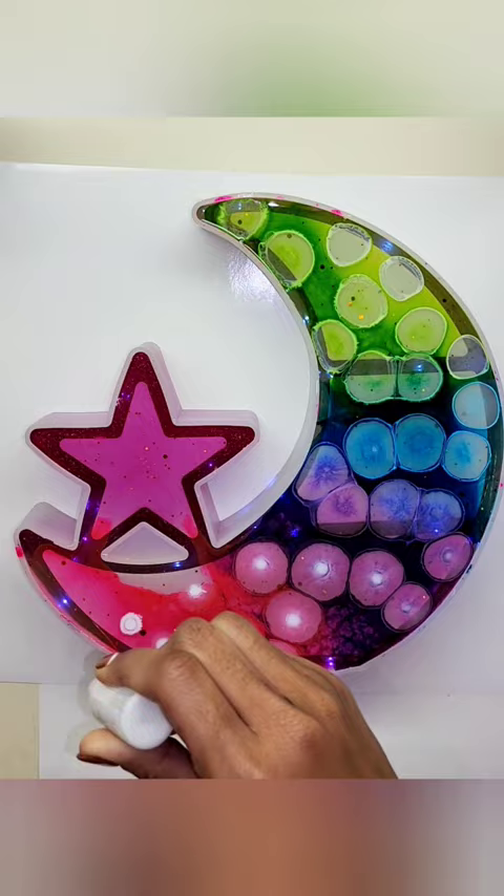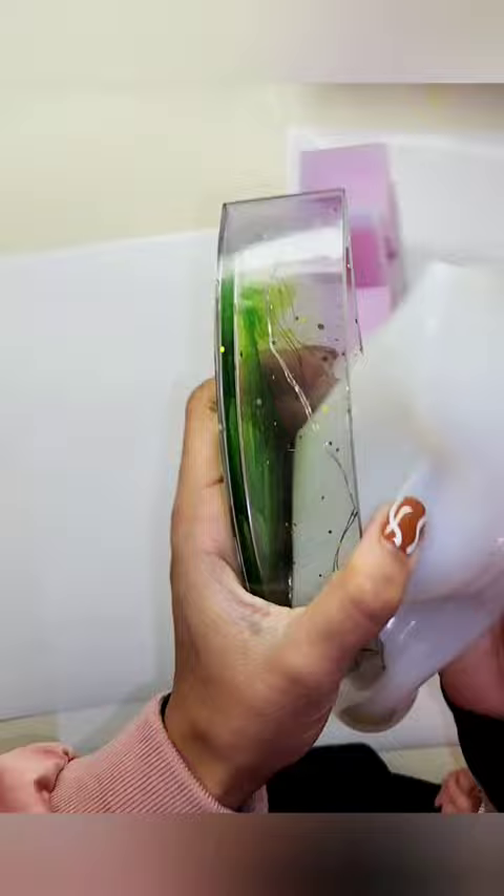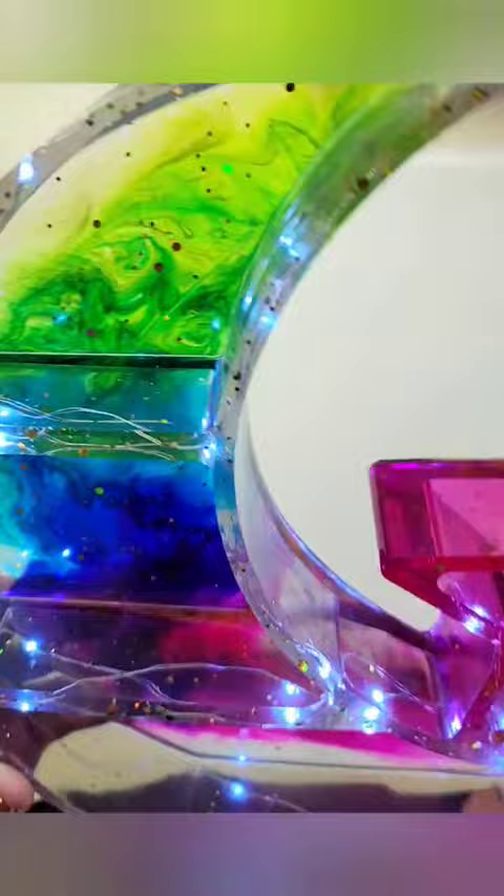The customer wanted green, blue, purple, and pink resin, and then they wanted me to make the star fuchsia. This one was so much fun to make because I love rainbow colors and I just love using pink — it's just one of my favorites. So once it was demolded, I was in love with it. I think this came out super cute with these white lights, but I wasn't done yet.